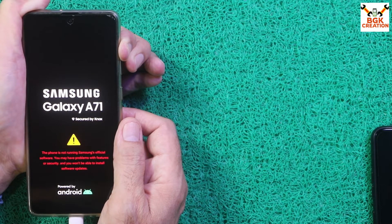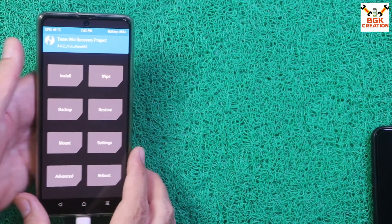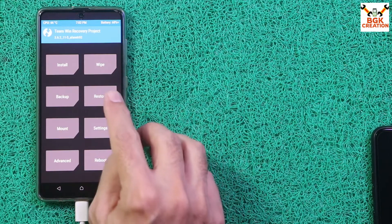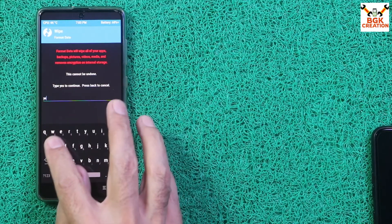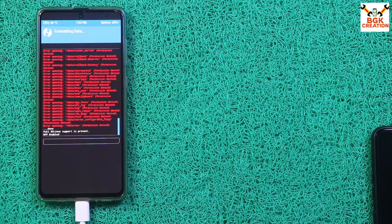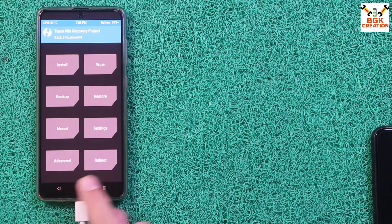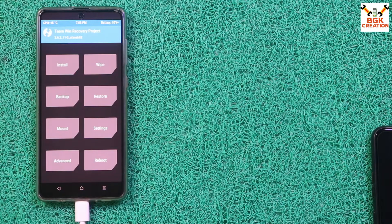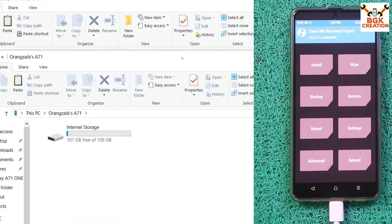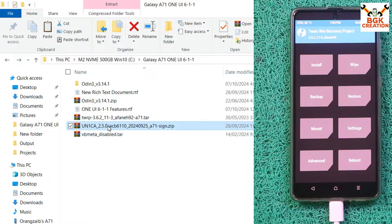The TWRP recovery screen appears. First, tap Wipe, then tap Format Data, type 'yes' — the storage got encrypted so we need to decrypt it by doing this step. When done, go back to the main screen, tap Reboot, and tap Recovery. We got the recovery screen again and the internal storage also appears on the computer screen. Go to the downloaded folder, copy the ROM file, and paste it to the internal storage of the mobile phone.